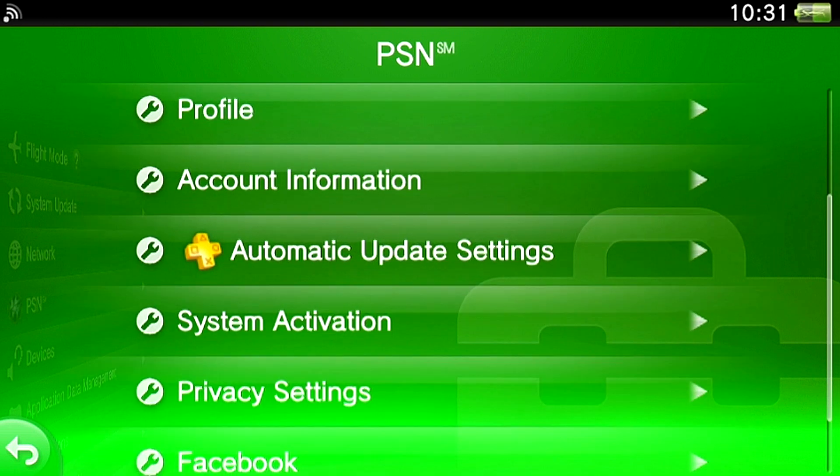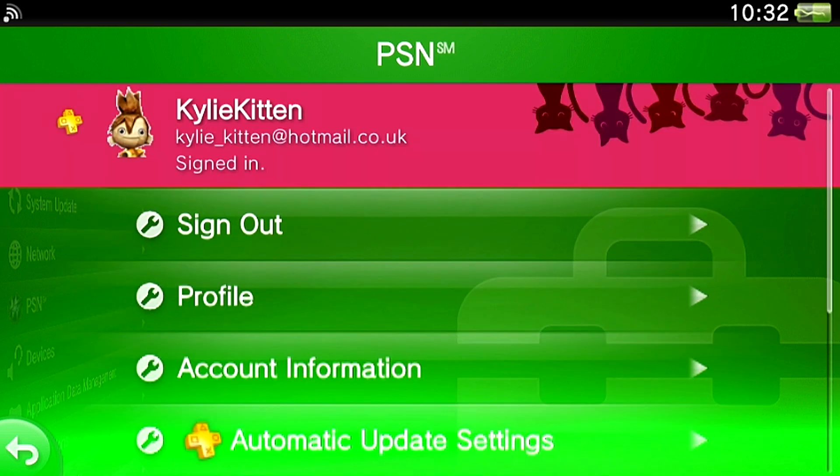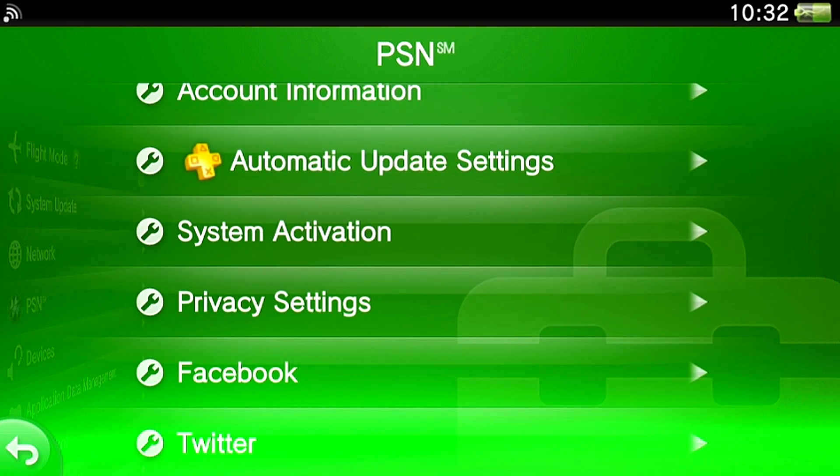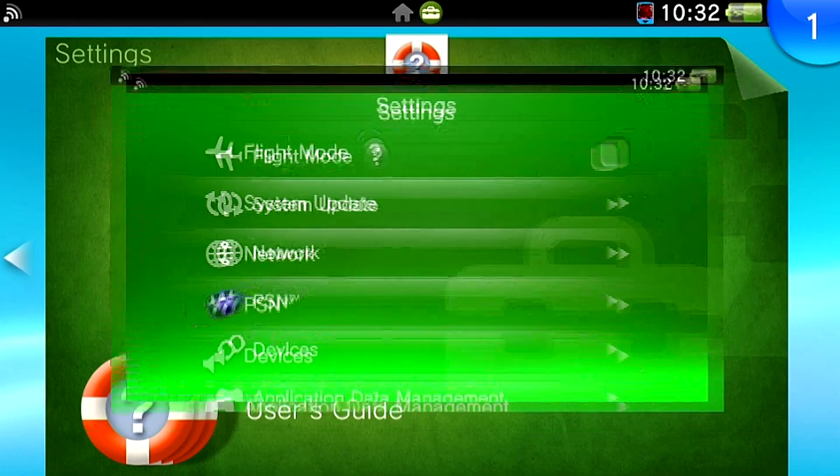So go through all of those, hit Activate, and then you can either try your friends list or try to connect to basically anything that involves the internet. As you saw just then, because I selected PSN it logged me in, and because I'd already activated those three things, the terms and conditions popped up. That to me is the easiest way.